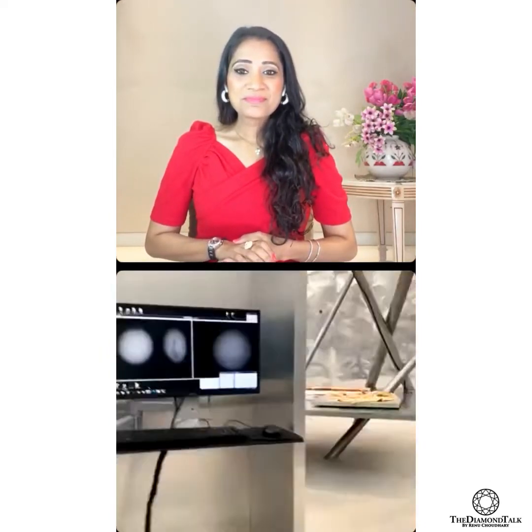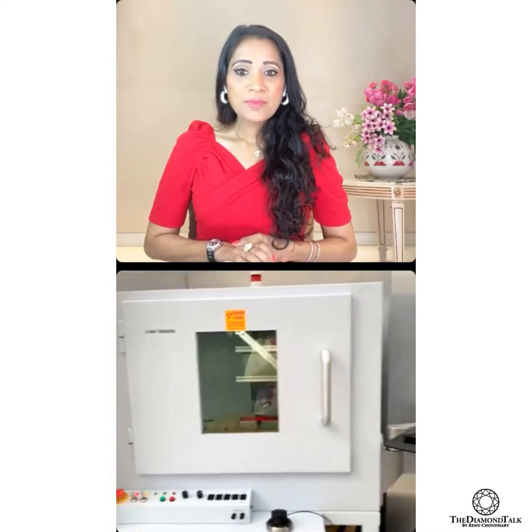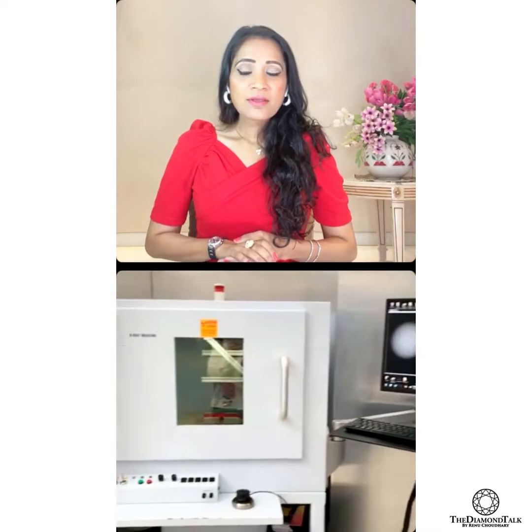Welcome to our mini lab at Expo. We have brought two x-ray machines from our laboratory in Bahrain — two x-ray machines used for pearl testing.